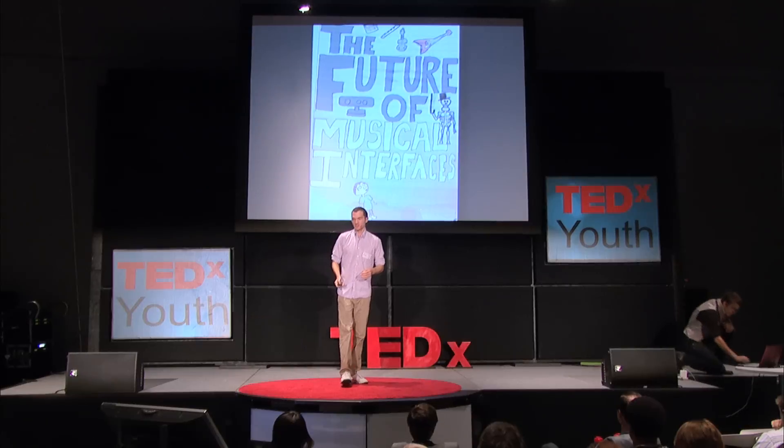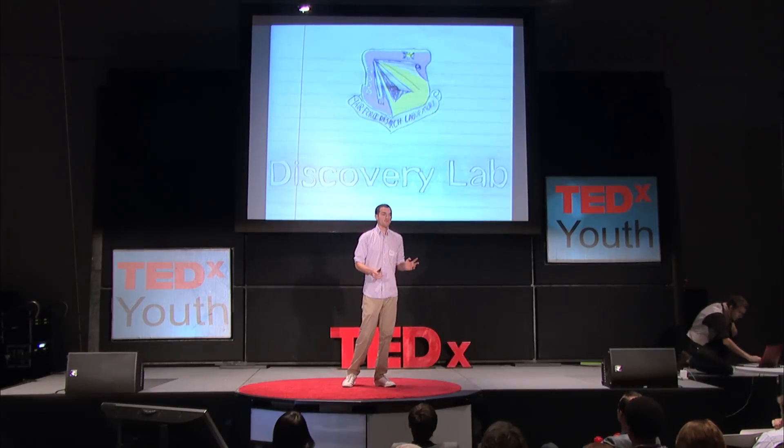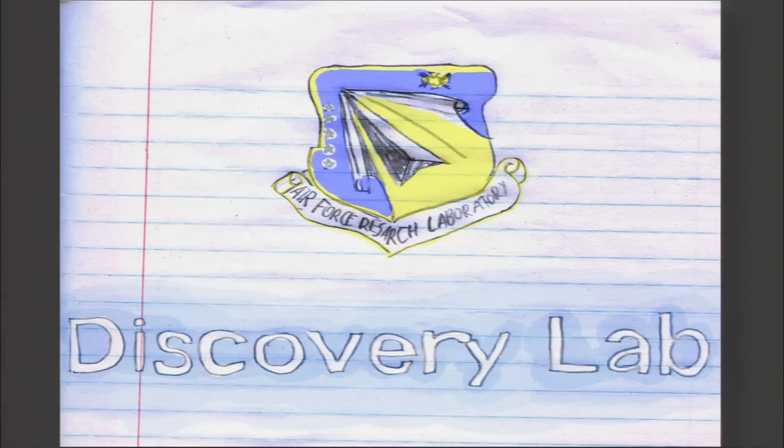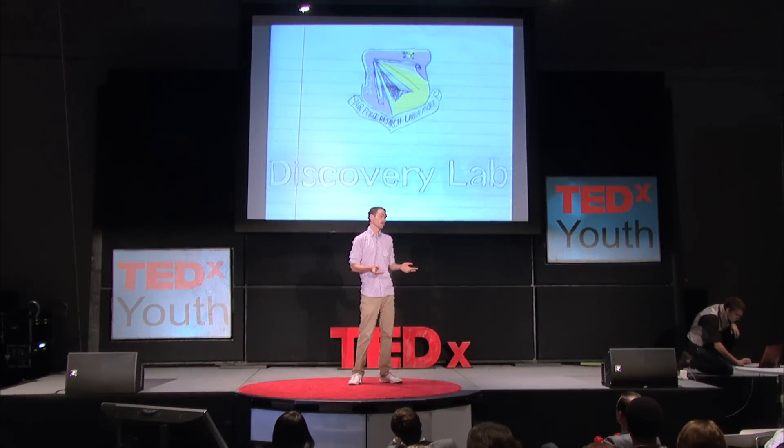What you just saw was a demonstration of the prototype software my team and I developed this summer. We were part of a research internship called Summer at the Edge — a STEM outreach program under the Air Force Research Laboratories Discovery Lab. The program brings together high school and undergraduate students in a technological environment, fostering innovation and collaboration.